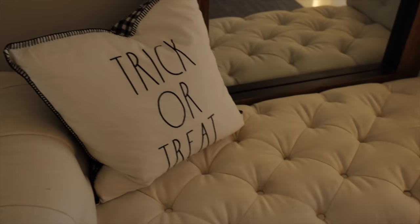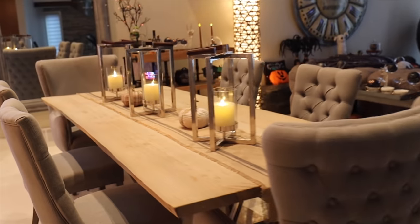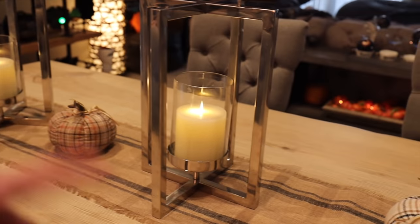In the front entrance not much has changed except for a very cute Halloween pillow — a Ray Dunn pillow. Then I've got my little Restoration Hardware bench. We've lit the candles and around this time of year I always have this burlap table runner with some cute little harvest pumpkins and these candles that stay on all year round.